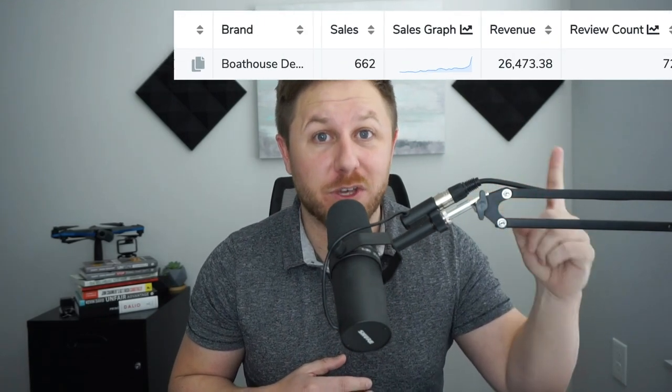What is up everyone? Welcome back to the channel. In this video I'm going to show you how I recently found a product that's doing over $25,000 a month with less than 100 reviews.